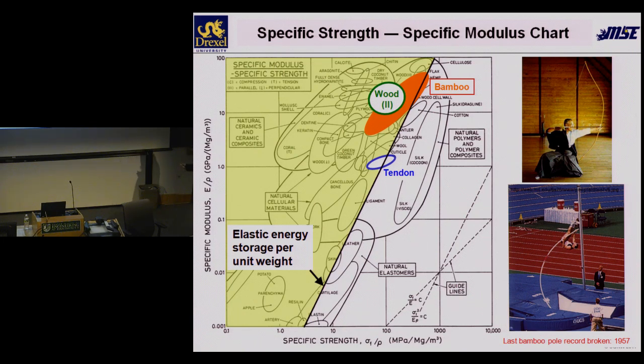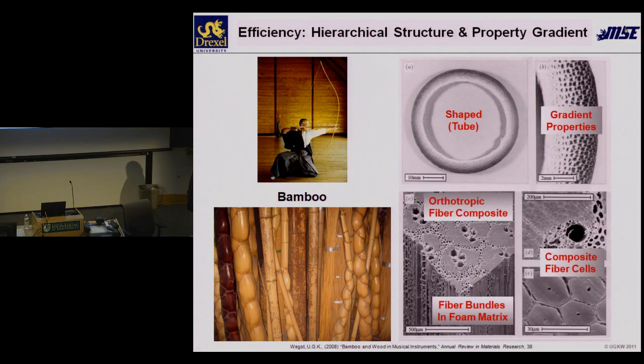I find it remarkable that the last bamboo pole vault record was sustained until 1957. That is the era when fiber composites came into being, and they are actually a more controlled form of bamboo. So natural materials have actually taken us even into this century. When you look at sports equipment like skis, primarily the good skis still have a wooden core. The same for snowboards. Musical instruments also. So there must be something particular about these materials.